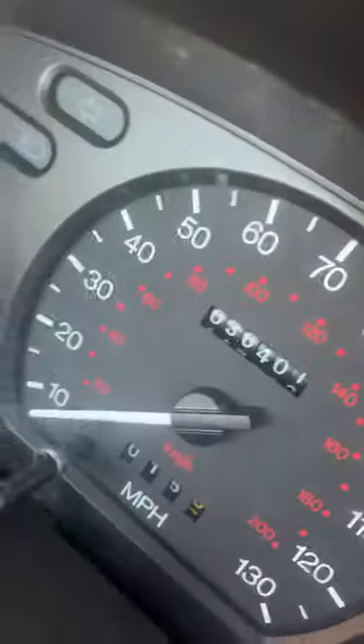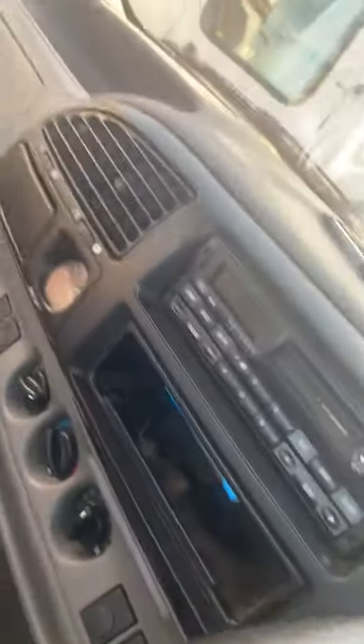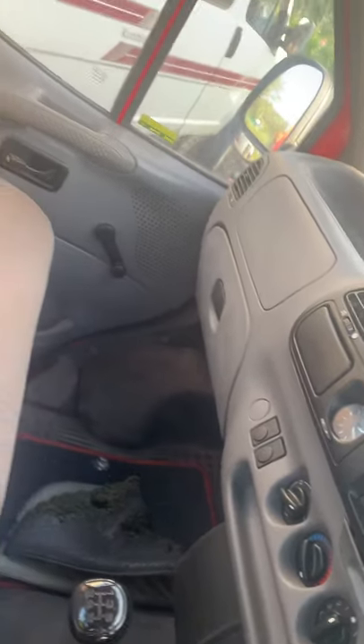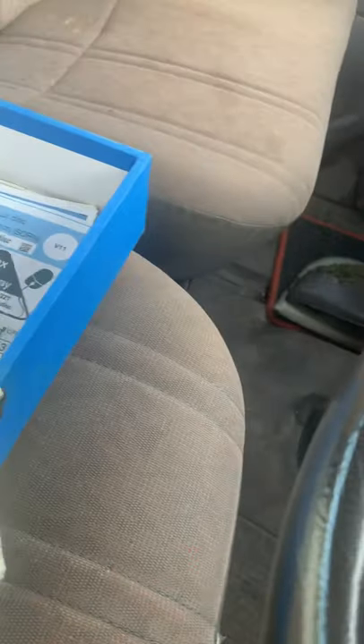36,000 miles, original Ford stereo, original dash - fair for work. No owners on the logbook, old logbook, absolutely stacks of receipts, and the original bill of sale is in there. They actually paid 18 and a half thousand pounds for this originally.